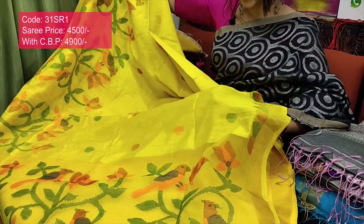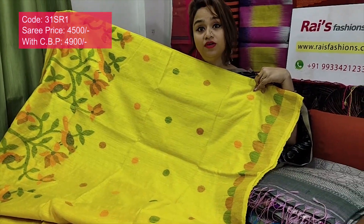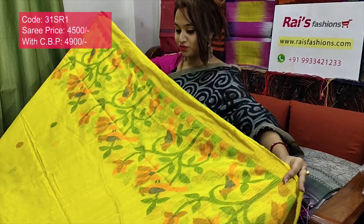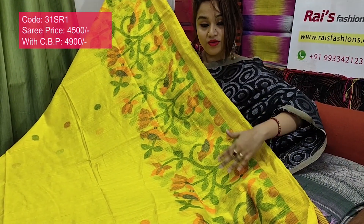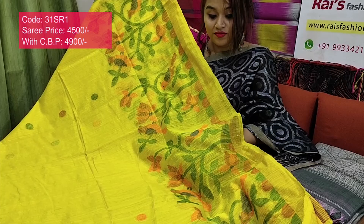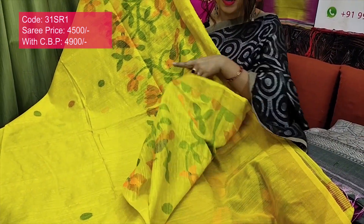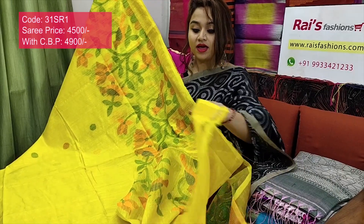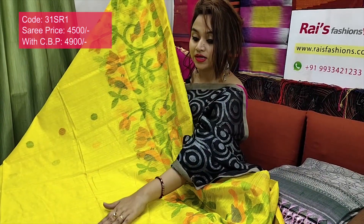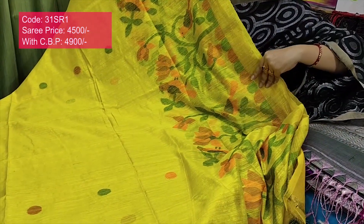The full base part is matka base with beautiful weaving polka design, very exclusive, bright yellow set. The bottom border has beautiful, fully hand-weaving jamdani design. The base is pure handloom matka with jamdani work, golden jari border, beautiful hand-weaving jamdani design. Running blouse piece included, full base with beautiful multi-color weaving polka design — very exclusive, bright, best for party wear.